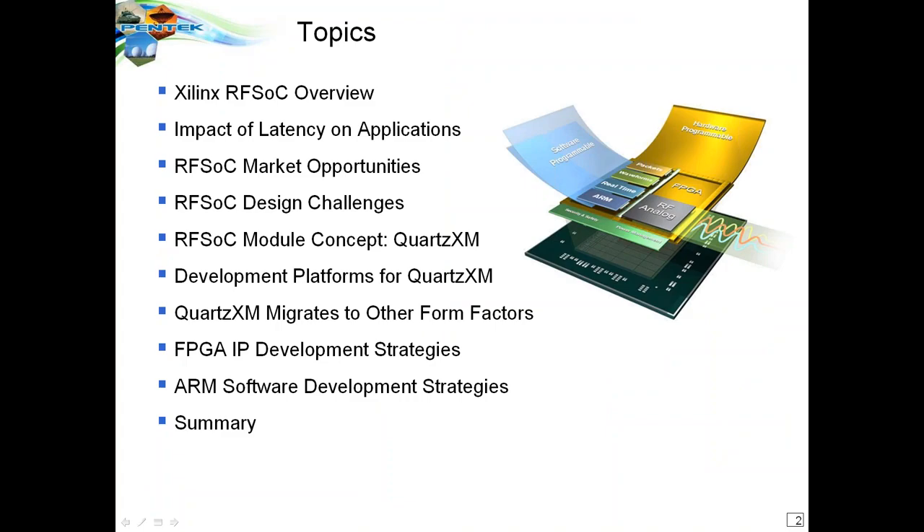We're going to cover several different topics. First, for those not familiar, I'll introduce the RFSOC itself, which is a product of Xilinx, and show its unique advantages. Then we'll look at some market segments, design challenges for taking this powerful chip into a real product, our modular approach to market, how to migrate to different platforms and form factors, and finally development strategies for the FPGA and ARM software.